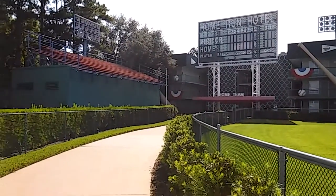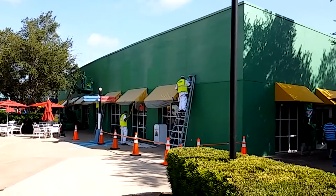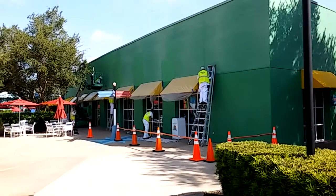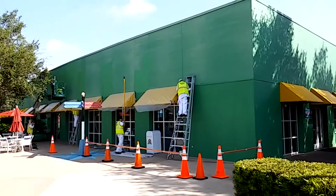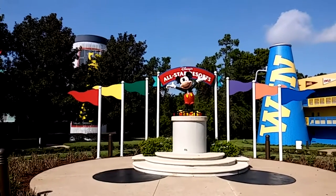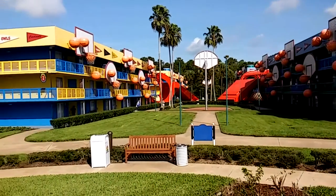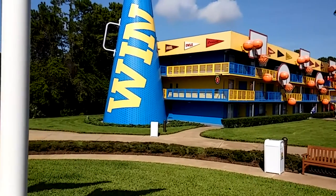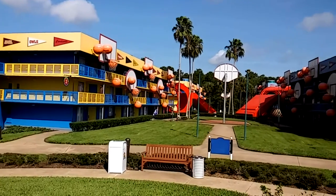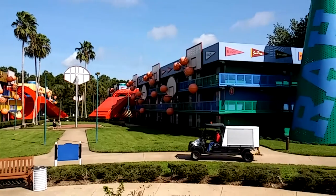Routine maintenance is always ongoing around Walt Disney World — a fresh coat of paint keeps the place looking nice. There's an All-Star Resort Mickey statue. Buildings two and three are all about the game of basketball.